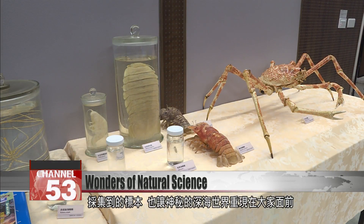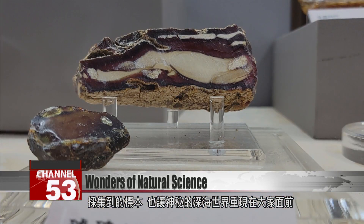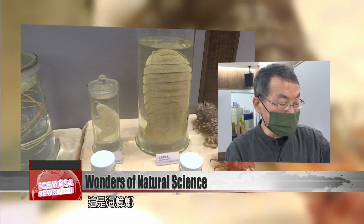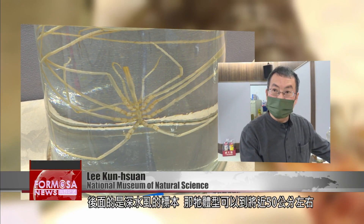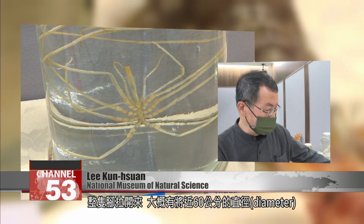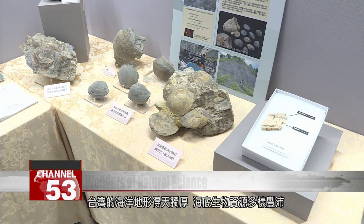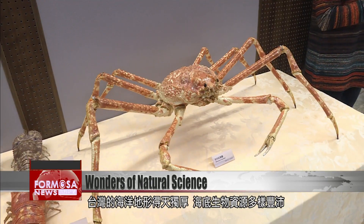These exhibits at the National Museum of Natural Science also bring the mysterious world of Taiwan's oceans to life. This is a ligadee, and behind it is a deep sea louse. They can grow up to about 50 centimeters long. This one is a sea spider, which also grows to enormous sizes. One of its legs can grow 30 centimeters long, so when you stretch out all its legs, it's almost 60 centimeters in diameter. Taiwan's waters house a rich ocean ecology with an astonishing array of undersea creatures.